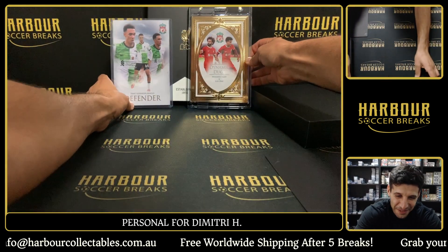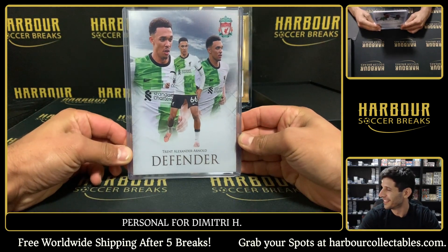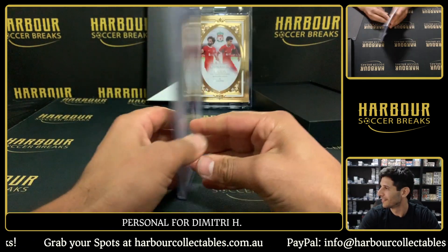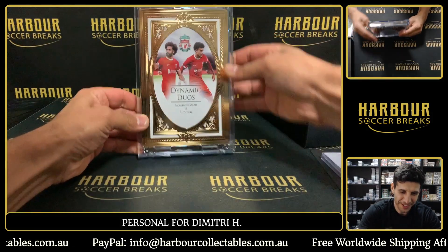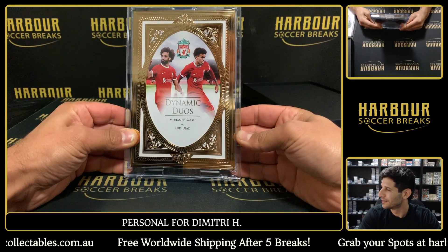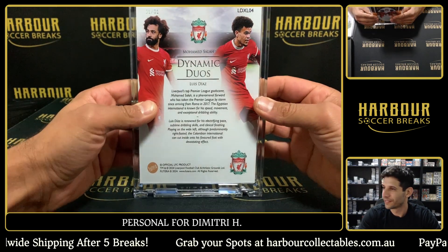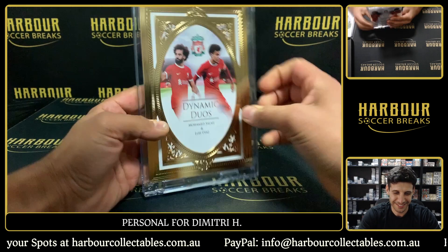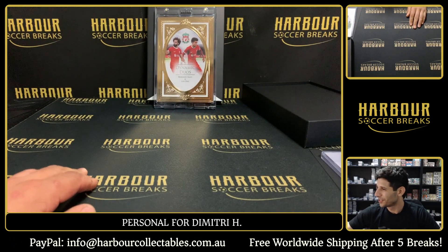That's your personal Liverpool XL. Let's do a little recap. We got the Trent Defender two of twelve, and then how about this — Dynamic Duos gold frame, one of one! So sick. One of one — it's insane! What a hit! Appreciate that, Dimitri.